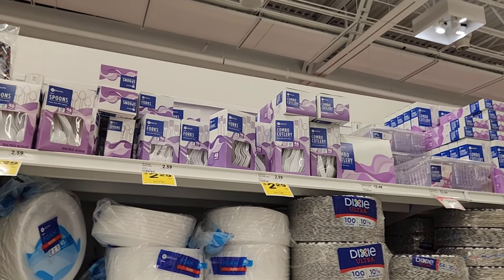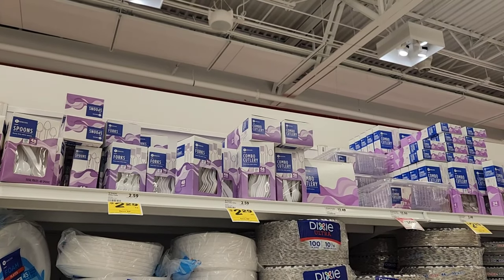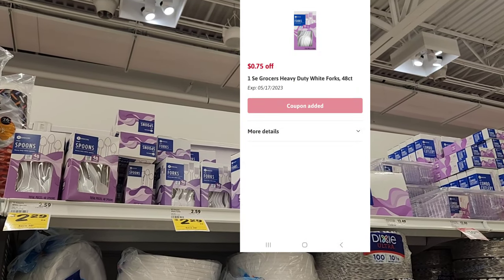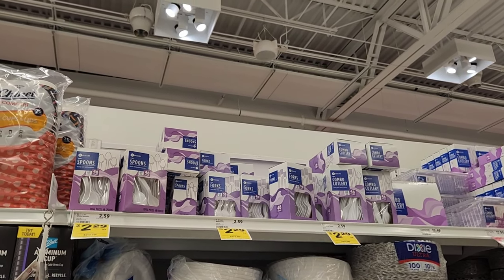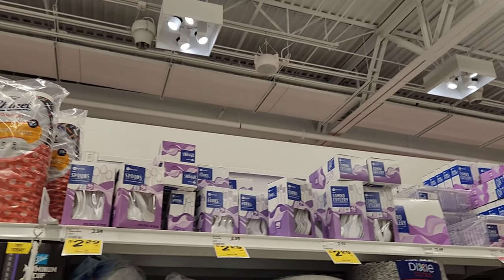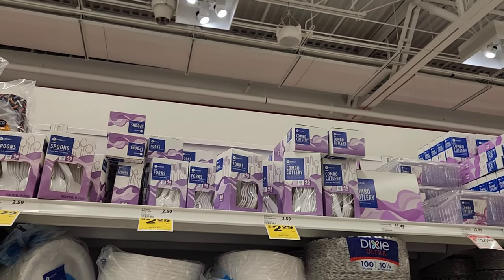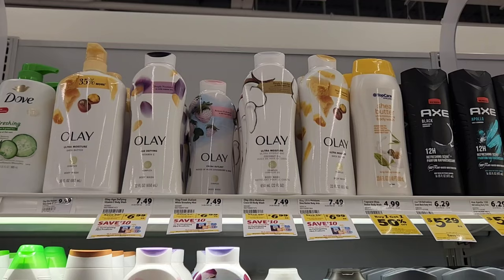We haven't gotten forks or spoons in a couple of weeks, so I'm gonna go ahead and get some forks. They gave me 75 cents off. I was just checking my digitals and I had some new ones just pop up — this was one of them — so I'm going to pick up one pack of forks.